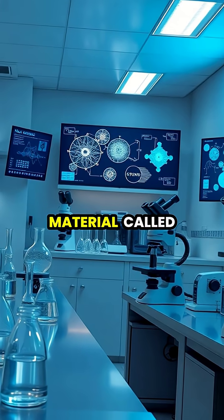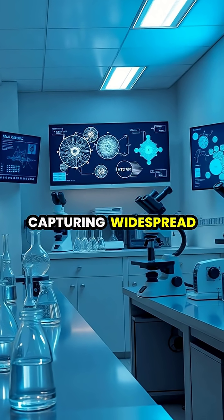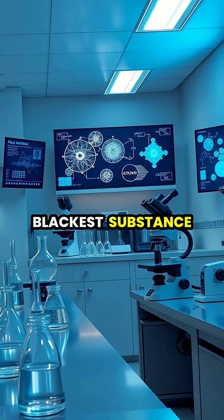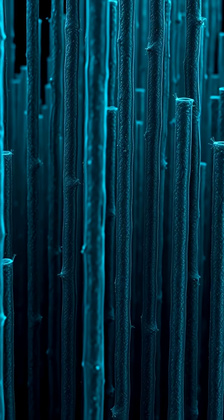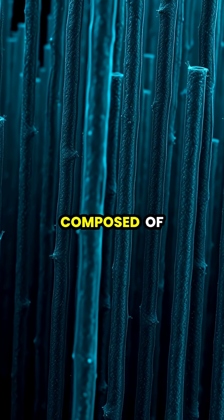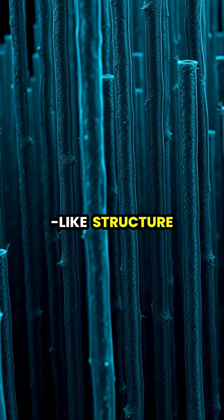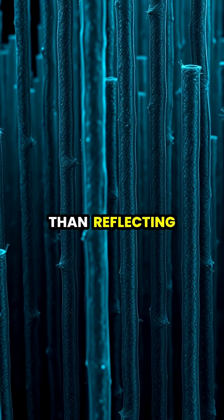In 2014, a revolutionary material called Vantablack was unveiled to the world, capturing widespread attention for being the blackest substance ever created. Developed by Surrey Nanosystems, this extraordinary material is composed of vertically aligned carbon nanotube arrays, creating a forest-like structure that traps light rather than reflecting it.